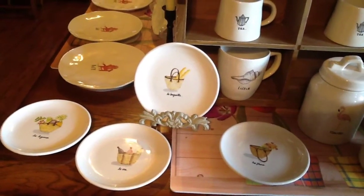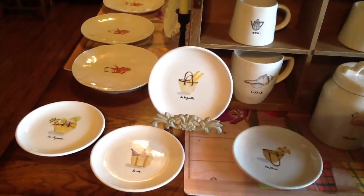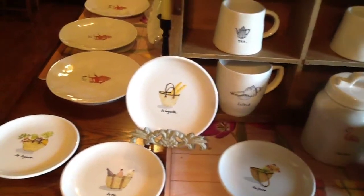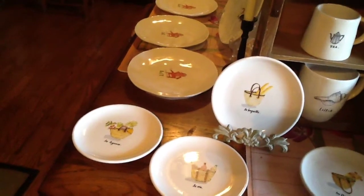Then I got — actually, a friend got them for me — the set of four little round French basket plates. One has wine, one has flowers, one has bread, and one has vegetables.